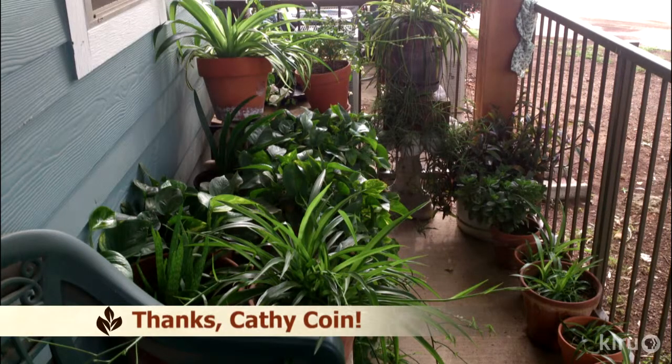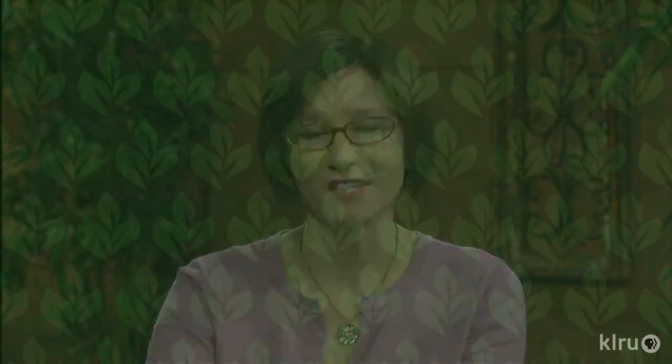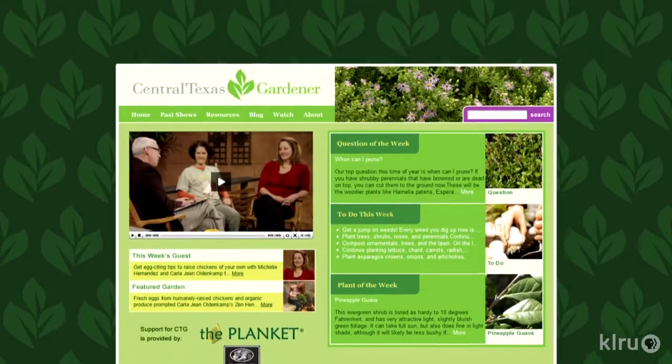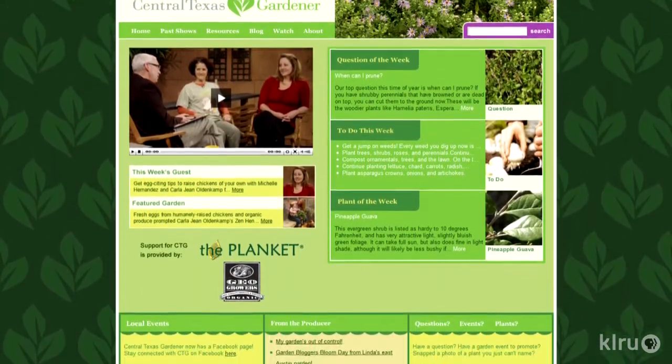We have another great viewer photo this week from Kathy, who uses Trisha's recipes for fertilizer teas on her container plants, with fabulous results. Nice balcony, Kathy! Out in your garden, if you have fruit trees that have become overgrown in the center, prune out some of those branches so that the rest will be healthier. We'd love to hear from you, so please visit us at klru.org/ctg with your questions and Plants of the Week from your garden.